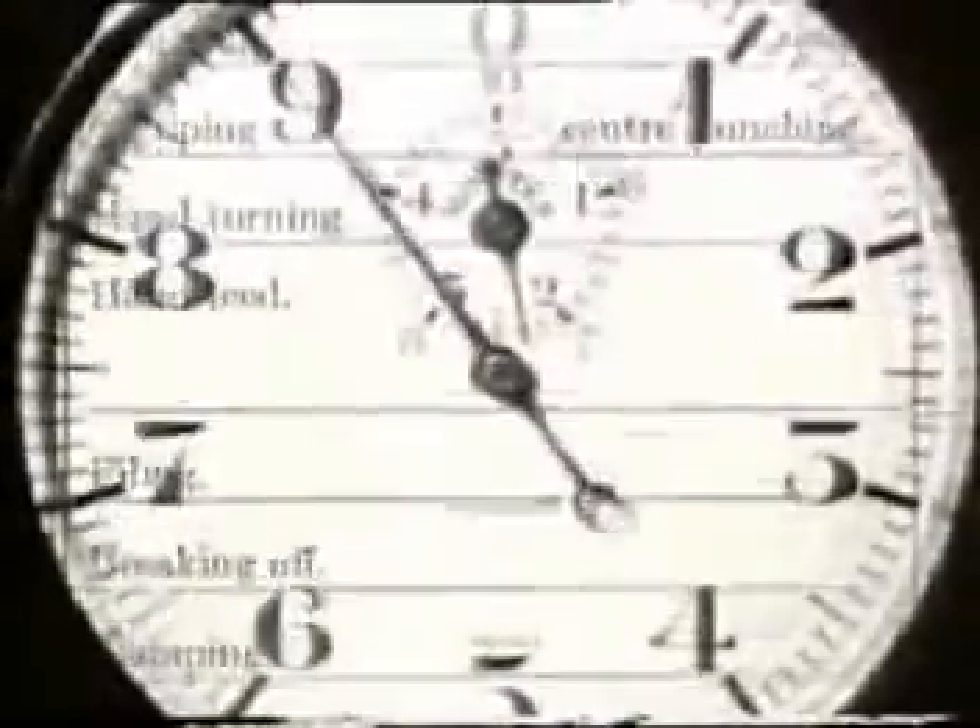Taylor chose a pig iron gang for this, his most famous study. After watching them work, Taylor redesigned their every motion, instructing them when to start, when to lift, when to walk and when to stop. Their output went up almost 400%. Taylor called his system scientific management. He compiled hundreds of charts and diagrams that specified those standards and the order in which the jobs had to be done. He put all planning into the hands of managers. Workers would only carry out tasks.